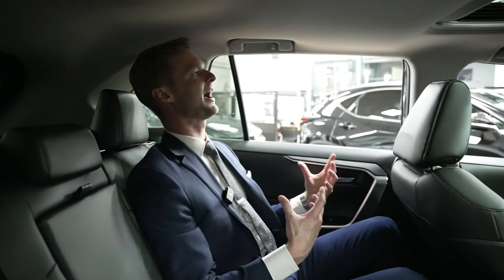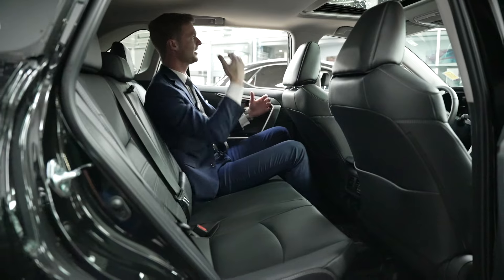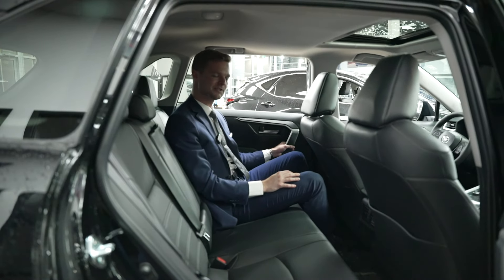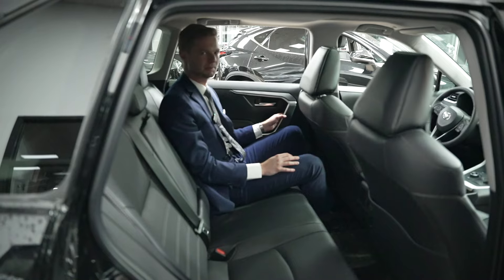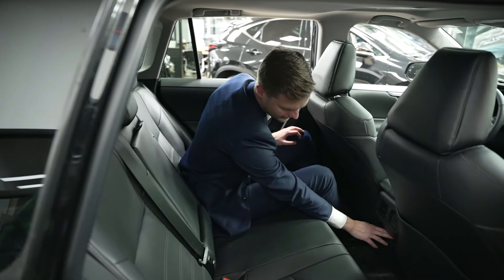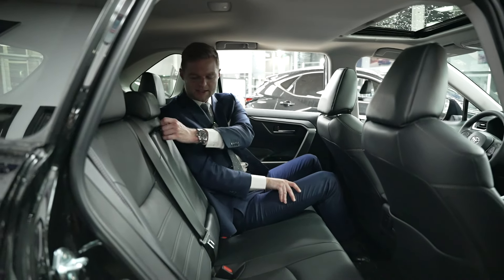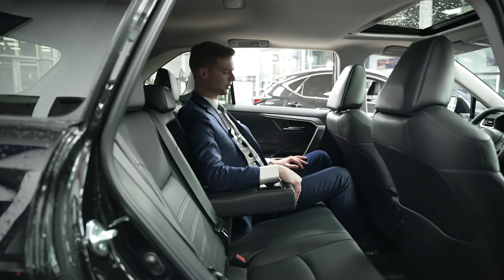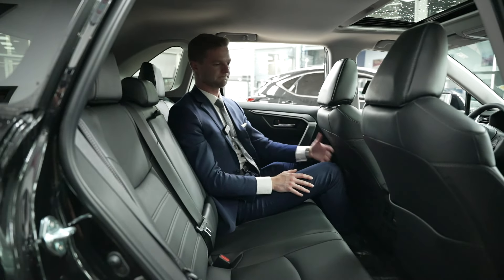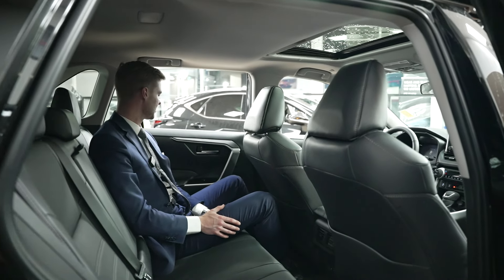Sitting in the backseat of the RAV4, I have a ton of headroom — that really shows how tall the RAV4 is. I'm 6'1" and both my head and legs are perfectly fine. I have some vents, USB-C ports in the center, a decent amount of legroom, and a center armrest with cup holders. Nothing crazy back here, but very functional — you could fit another couple of people. There's also a little pocket behind the passenger seat.